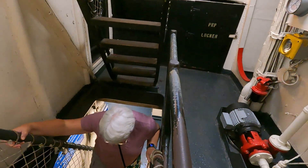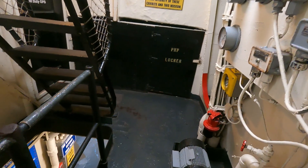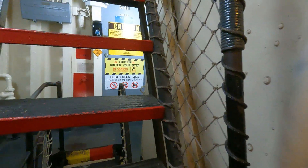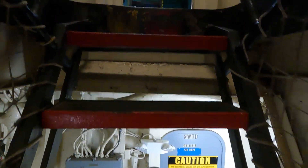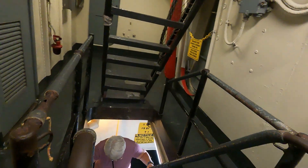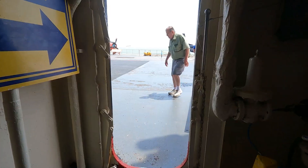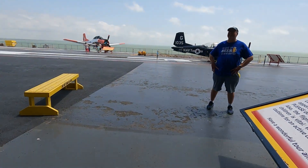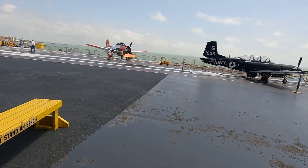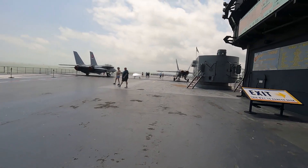The steps are quite steep. You've got it, mom — yeah, I'm just going to make sure you've got my hand in there. You've got another one to go up. Just take it one at a time. We made it up to the flight deck.